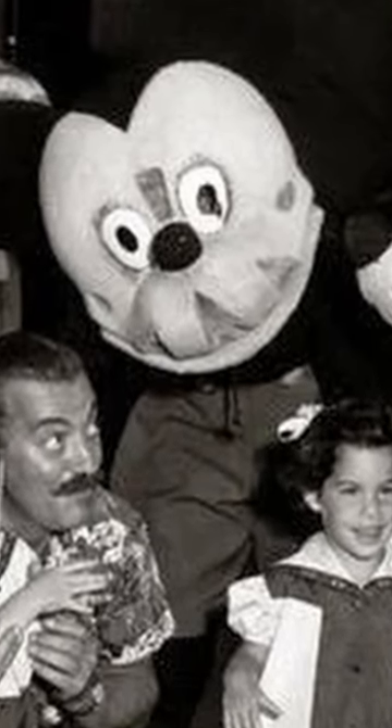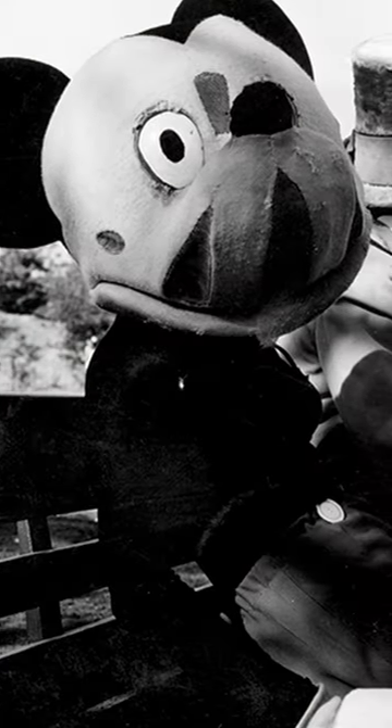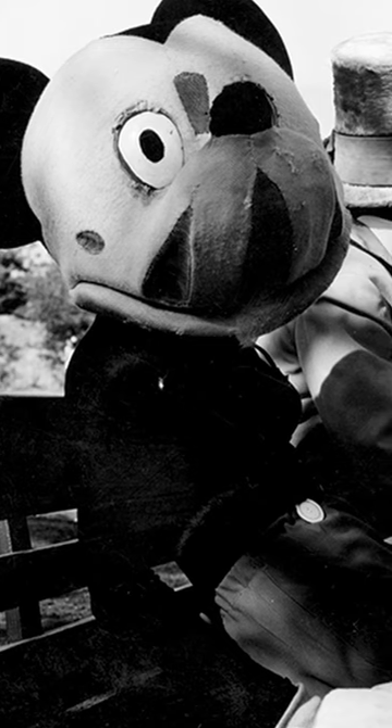This is a Mickey Mouse costume you might have spotted out and about if you visited Disneyland in 1955. The costume is, to say the least, not something you'd see in the park today. It's big, clumsy, and several gaping holes in the face give it a rather creepy appearance.